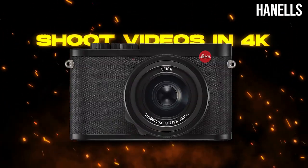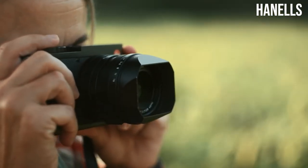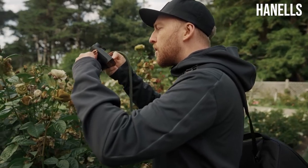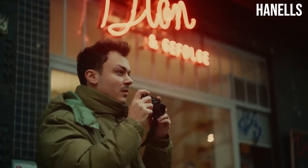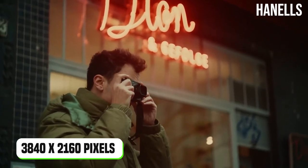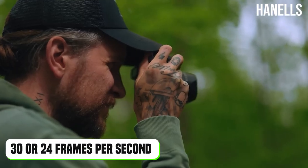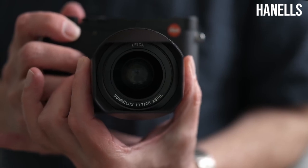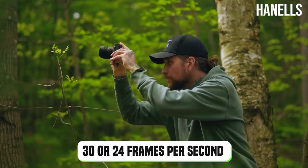Back then, photographers were not really concerned about high-quality video on a camera. But now, that is something to look out for. The Sumilux lens makes it possible to shoot 4K high-quality videos. The 4K video mode offers 3840×2160 pixels at 30 or 24 frames per second. If that is not something you want, you can still go for Full HD format, which offers frame rates of 120, 60, 30, or 24 frames per second.